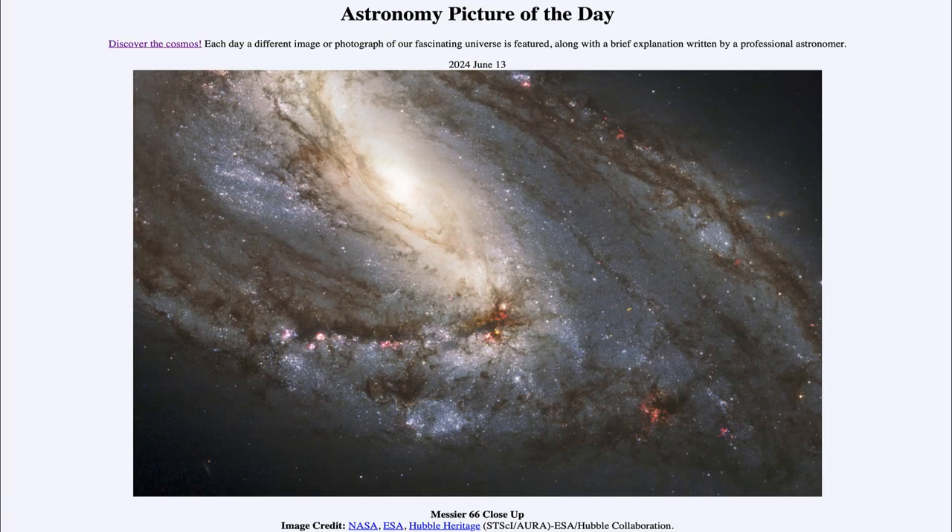Greetings and welcome to the Astronomy Picture of the Day podcast. Today's picture for June 13th of 2024 is titled Messier 66 Close Up.